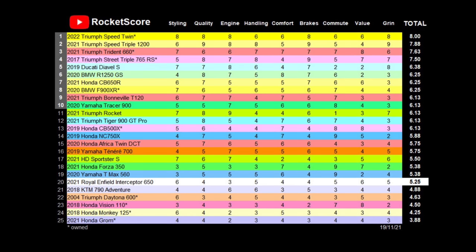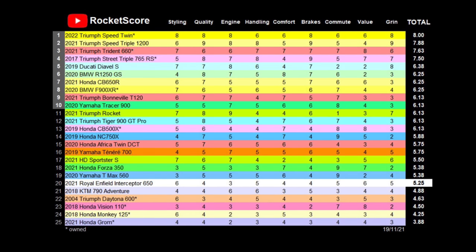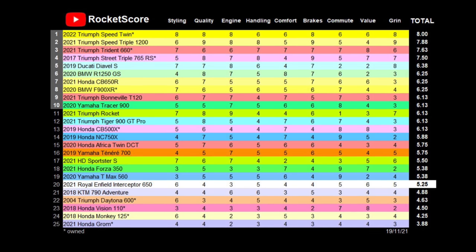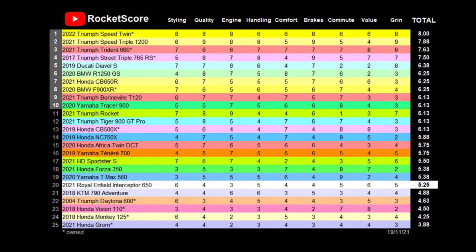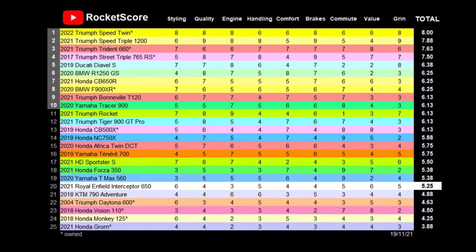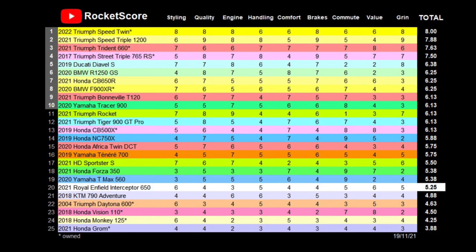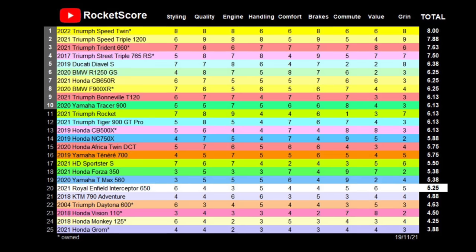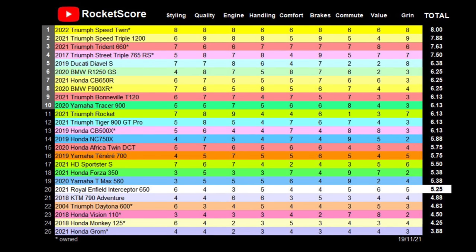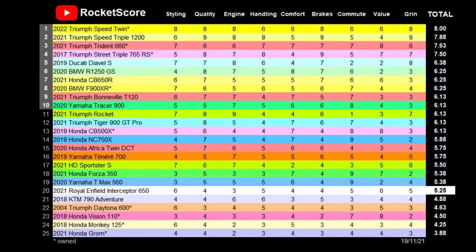Finally, a new category I've added this week: Grinfector. This includes intangibles like pride of ownership, how much time you spend staring at your bike in the garage, how much you look forward to taking the bike out for a run, and whether it puts a smile on your face while you're out. The Interceptor is a pleasant enough bike, but ultimately rather uninspiring. I don't think I would ever get particularly excited about riding it, but it's a good base for customisation and there are a lot of third-party accessories out there. 5 out of 10. So that places the Interceptor here on my list — a decent machine, but don't be taken in by the name, or the idea that it's an absolute bargain. Regular price increases have pushed it dangerously close to more established brands. Thanks for watching.